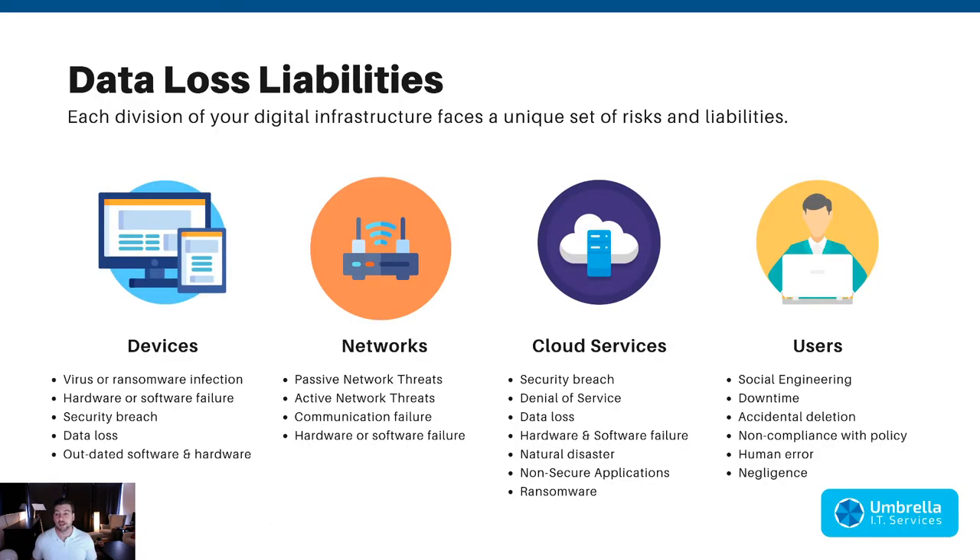The first thing I want to talk about is data loss liabilities. Each division of your digital infrastructure faces a unique set of risks. In terms of devices, there are a number of threats that can destroy data or take your computer down. The goal is not just to back up your data but to ensure that if something happens, you're going to be able to recover your data and get back to work as soon as possible.